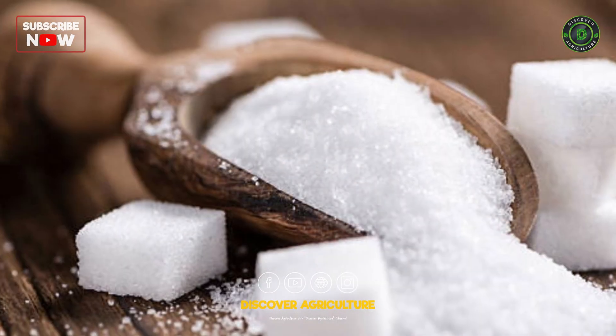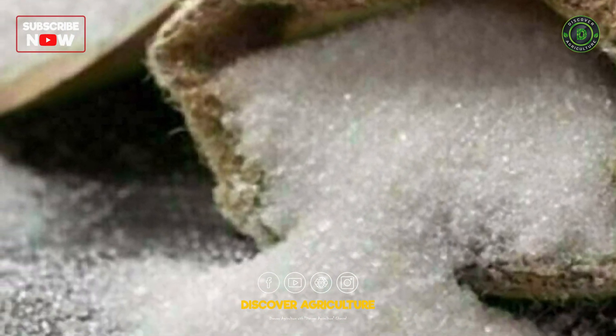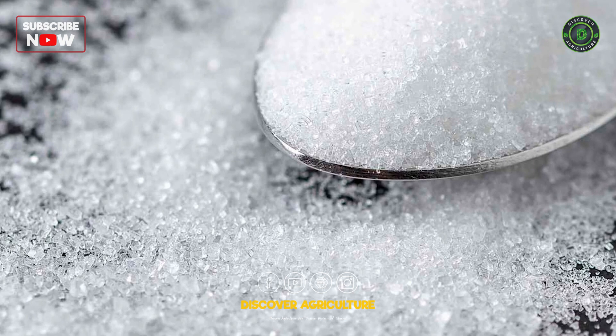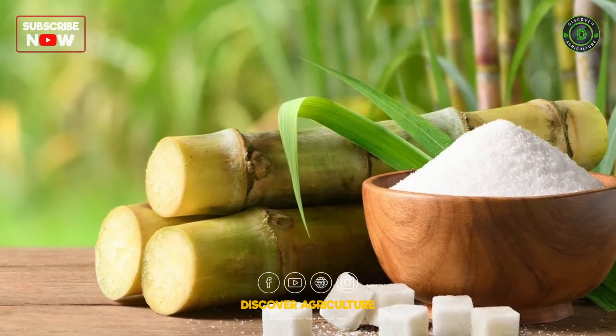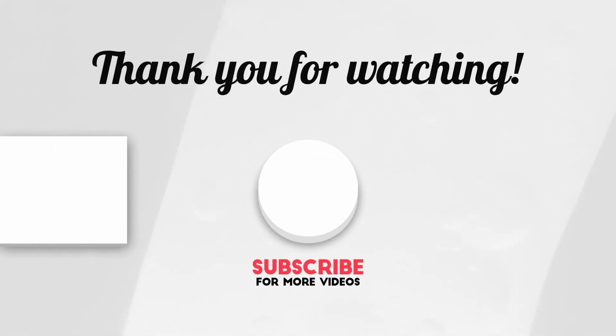And there you have it, the journey of sugar from field to table, showcasing human creativity and nature's wonders. From humble sugar cane to the sweet crystals we enjoy, the process reflects the skill and craftsmanship behind one of life's simple pleasures. Keep watching Discover Agriculture for more yummy adventures.